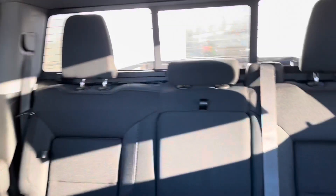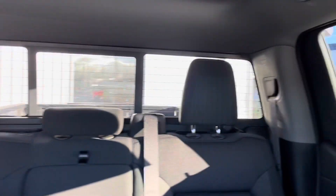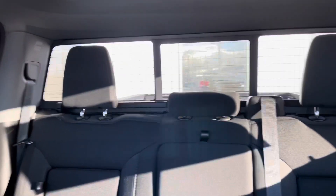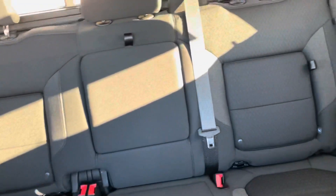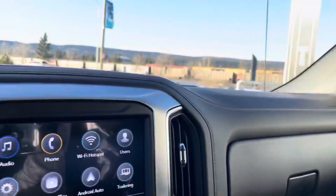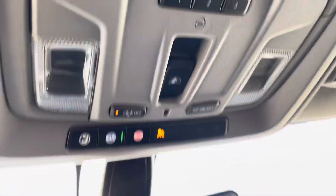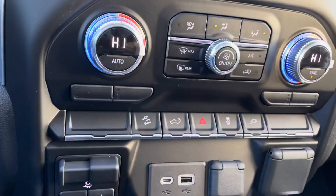Going into the rear of the vehicle, you've got your power slider rear window tinted on all three panes, along with the defogger. Five-passenger seating with three-point harness seat belts and a premium carpet interior. This concludes our walk-around of the exterior and interior of the 2022 GMC Sierra 1500 Crew Cab Elevation Edition.